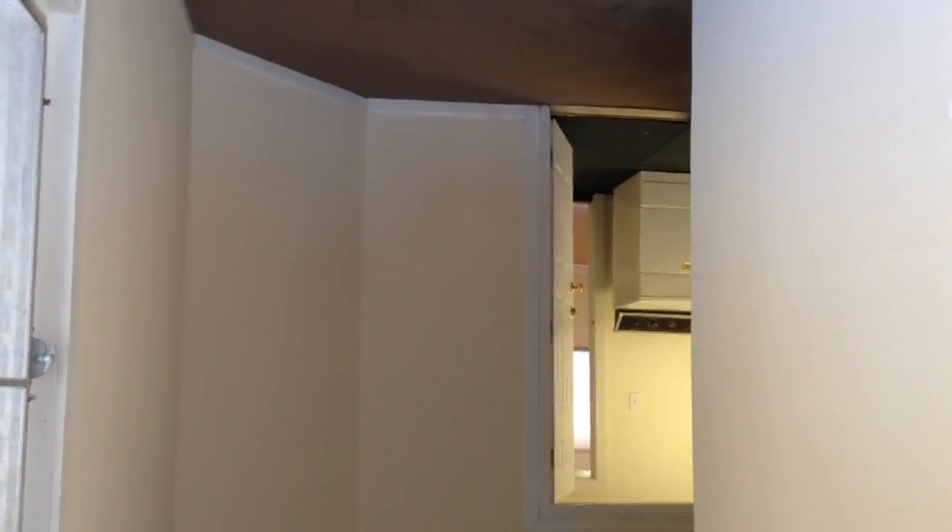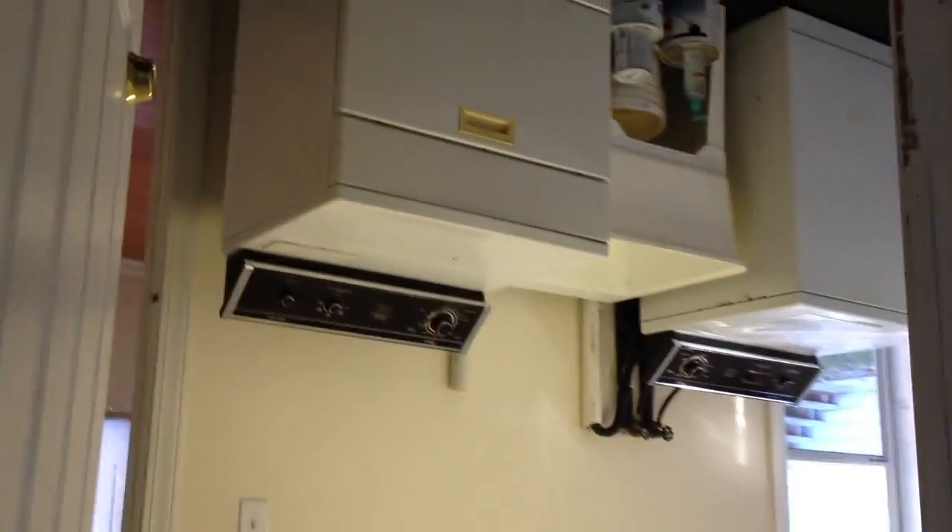Here's the entryway. Here's the door on the left for the garage. You walk in through the laundry room.